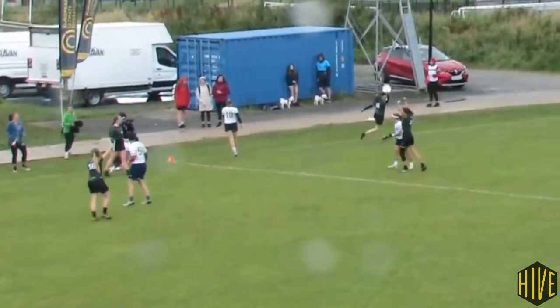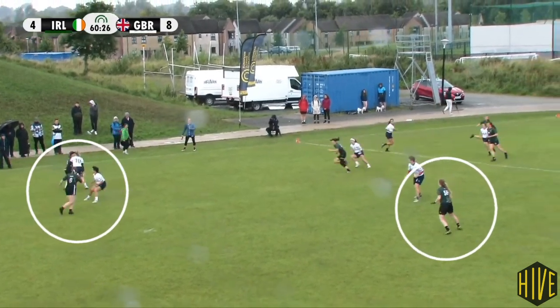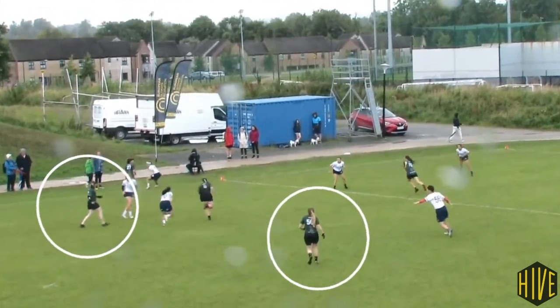But look again at the players who don't touch the disc. Boyd and Barron hang back, just like we've seen Singapore do, staying connected and holding the negative space.